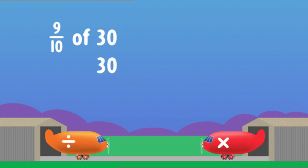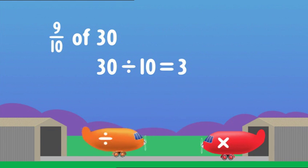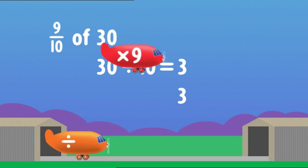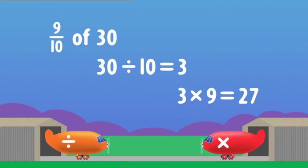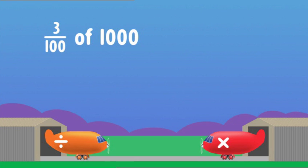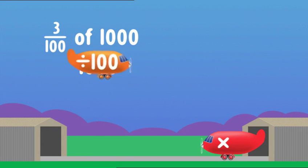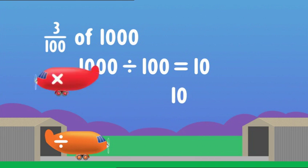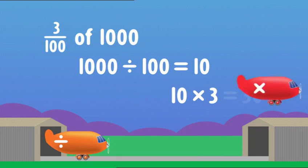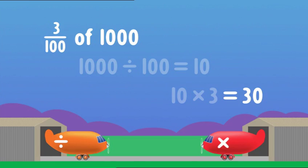Next one — dividing first, got to find one tenth of thirty. That's three. Multiplying to find nine tenths — nine threes are twenty-seven, so nine tenths of thirty is twenty-seven. And one more to do — dividing first, finding one hundredth of a thousand. Move the digits two places — makes ten. Multiplying to find three hundredths — three tens are thirty, so three hundredths of a thousand is thirty.